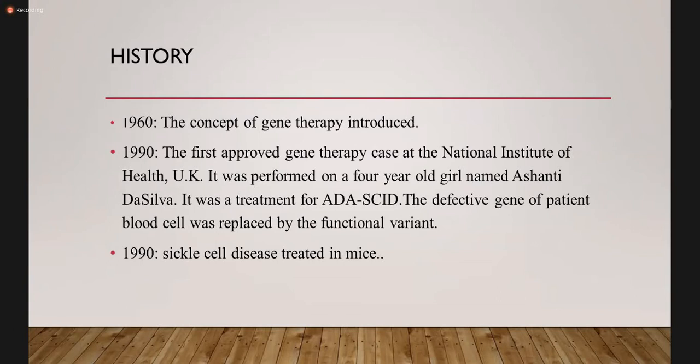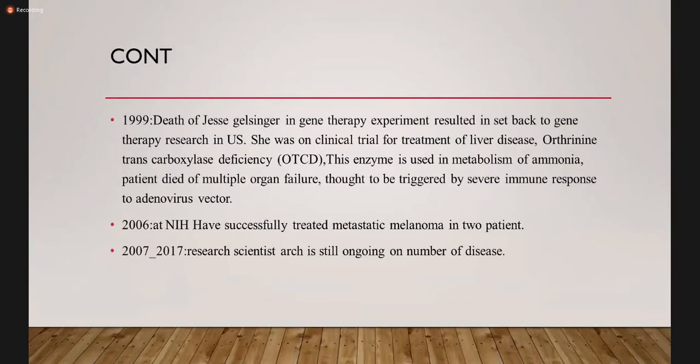Background of the history — what has so far been done in the field of gene therapy. In the 1990s, the concept of gene therapy was actually introduced to the real world. The first approved gene therapy case at the National Institute of Health UK was performed on a four-year-old girl named Ashanti DaSilva. It was a treatment of subacute combined immunodeficiency syndrome. The defective gene of the patient's blood cell was replaced by the functional variant. Also in the 1990s, sickle cell disease was treated in mice.